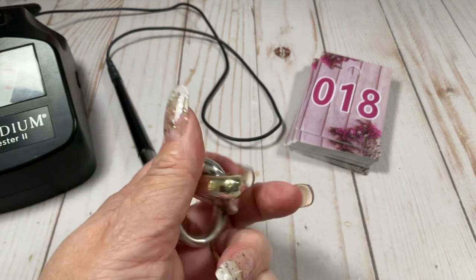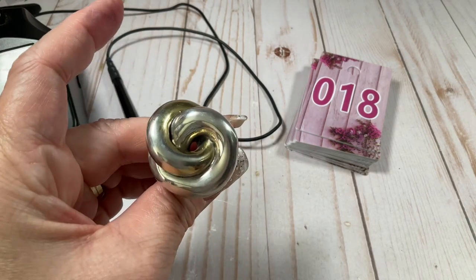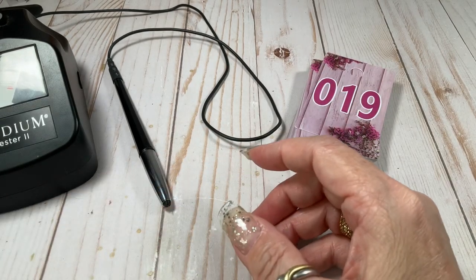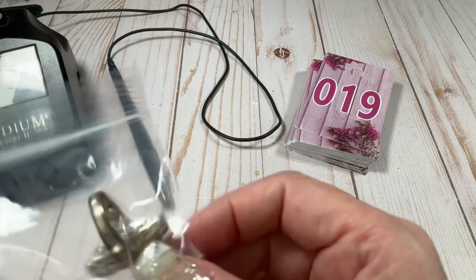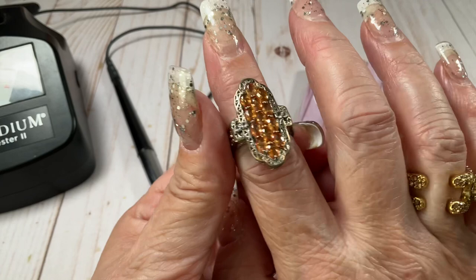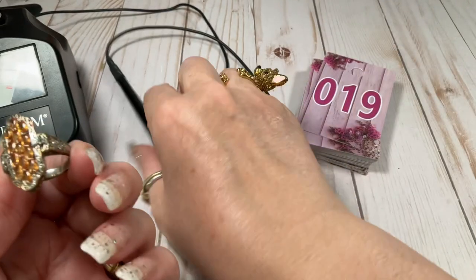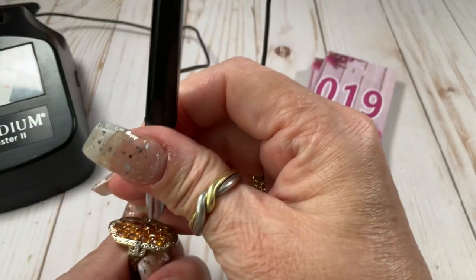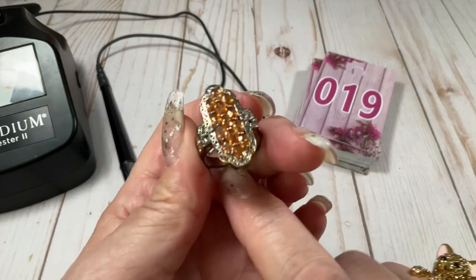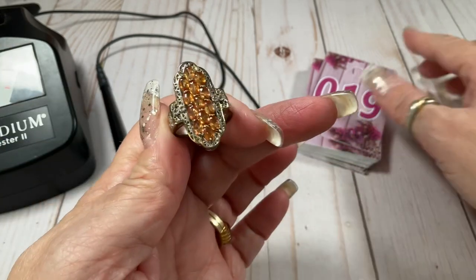It is a size seven and a quarter. I'm just going to ask $20 for this one. This one is a size nine — so cool, has a little bit of a Victorian feel to it. Loving it. The orange stones are like to die for — they're orange topaz. Gorgeous. Going to go $30 on this one, size nine.